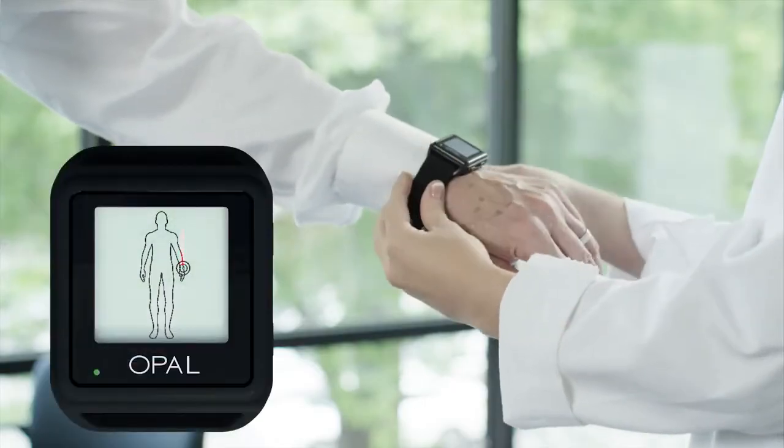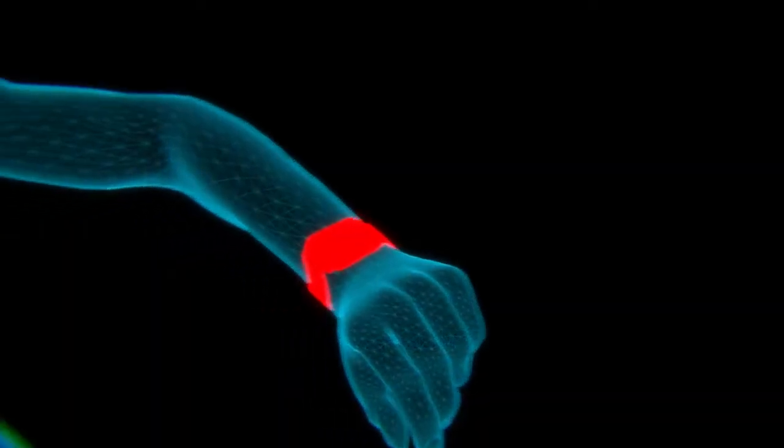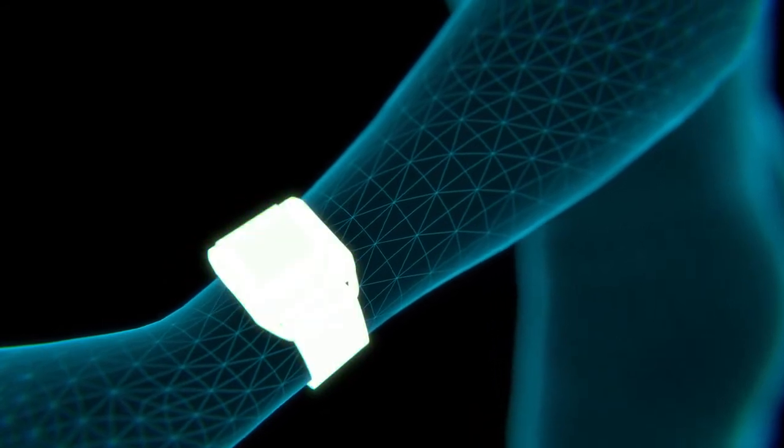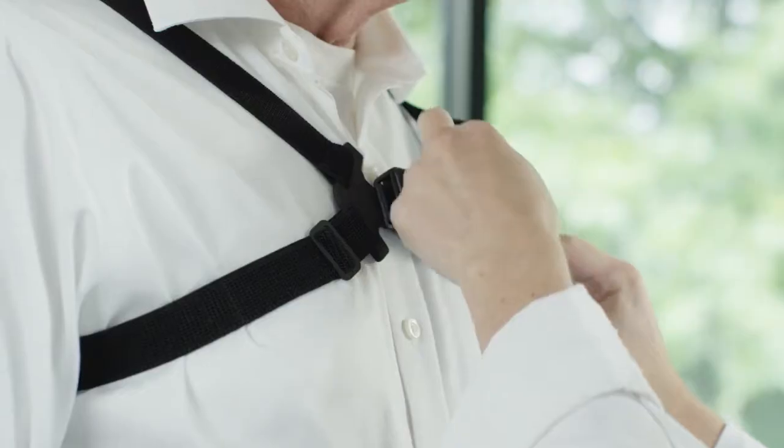Built for universal use with forgiving sensor placement. Adjustable straps to fit most body sizes, including children.